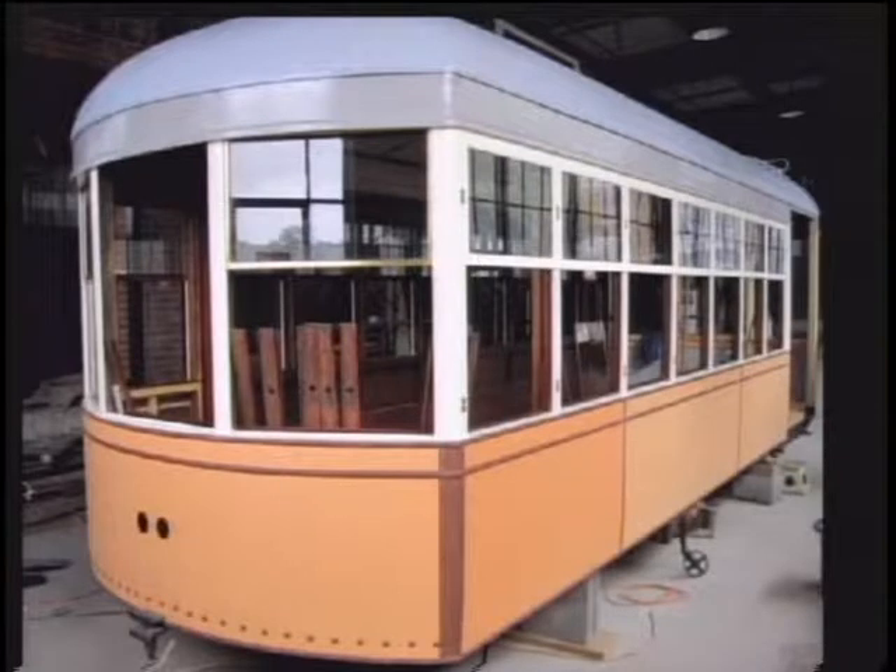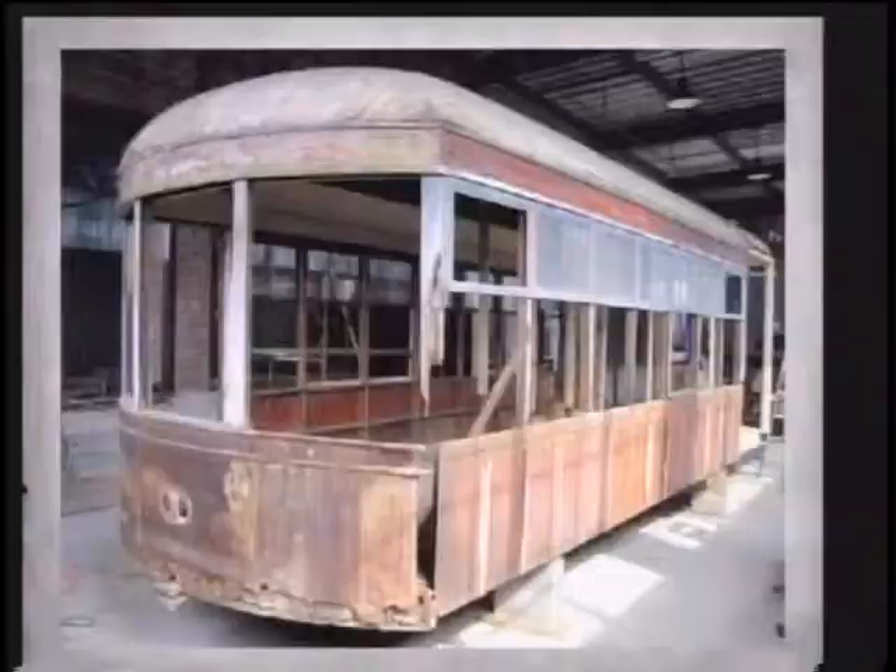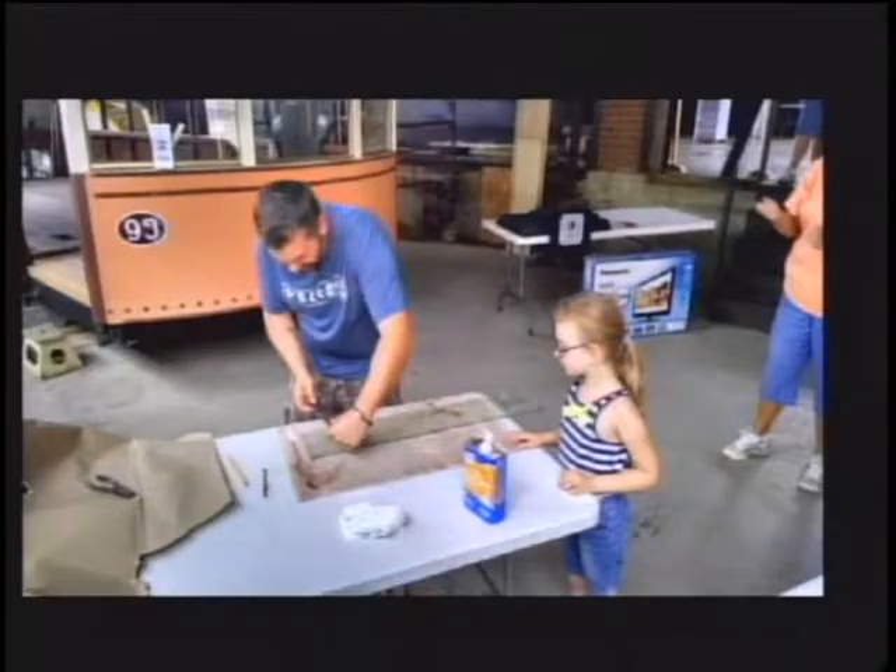We took stock in where we were in the restoration project. That's a picture of the trolley coming along pretty good. It looked really good when I saw it back in January. It is kind of neat to go back and forth and see the progress of everything.